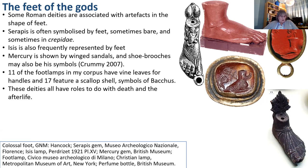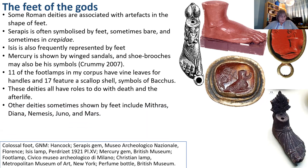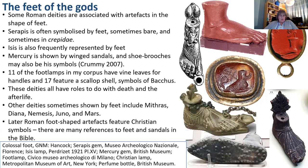All these deities have roles to do with death and the afterlife. Other deities represented by feet include Mithras, Diana, Nemesis, Juno, and Mars. Later Roman foot-shaped artefacts feature Christian symbols such as the Chi-Rho, a cross, or Alpha and Omega, like this perfume bottle. This seems appropriate as there are many references to feet and sandals in the Bible, and Christ also has a role to do with death and the afterlife.